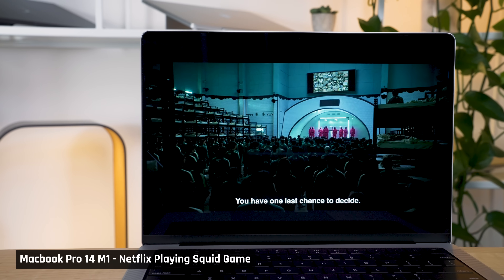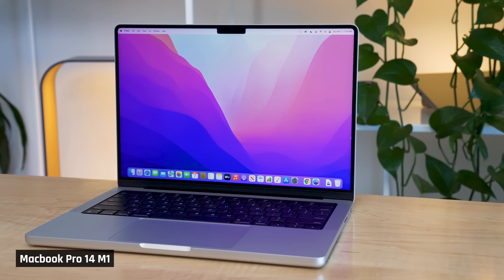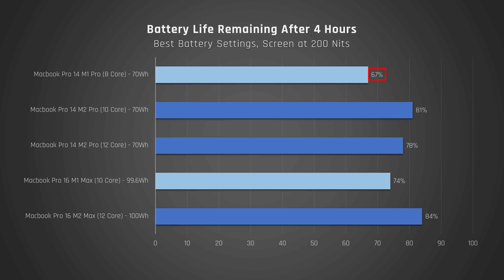Let's now switch gears and talk battery life. I set both laptops to their best battery setting, lowered the brightness to 200 nits, and ran a Netflix movie on repeat over Wi-Fi for 4 hours. The new MacBook Pros last longer than the old ones — substantially so. The MacBook Pro 16 with M2 is an absolute monster: after this test, it still had a whopping 84% battery remaining. If you extrapolate this out, that laptop should last an epic 25 hours on battery. Note that my MacBook Pro 14 with M1 has had a lot of use on battery over the last year, so its battery is a little worn down.